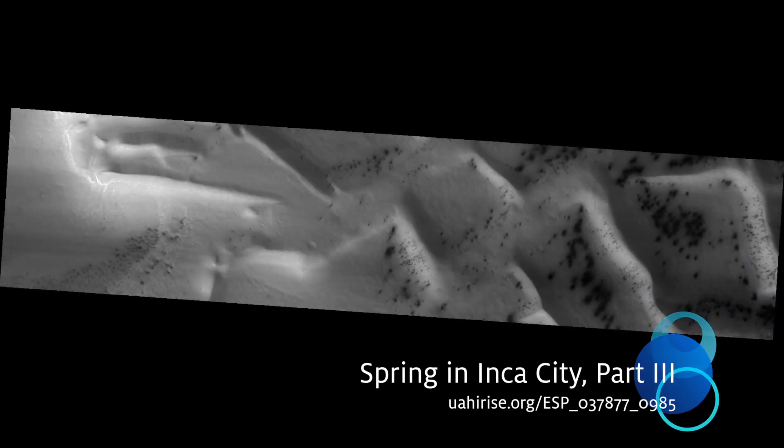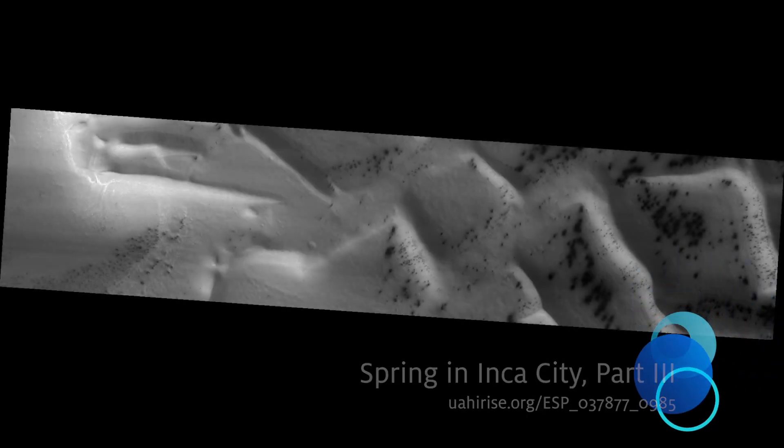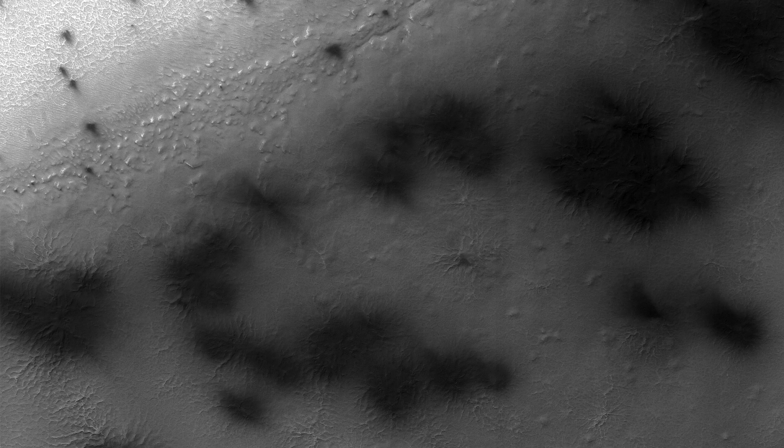Spring in Inca City, Part 3. In Inca City, another week has passed, and there are a few more fans on the ridge.